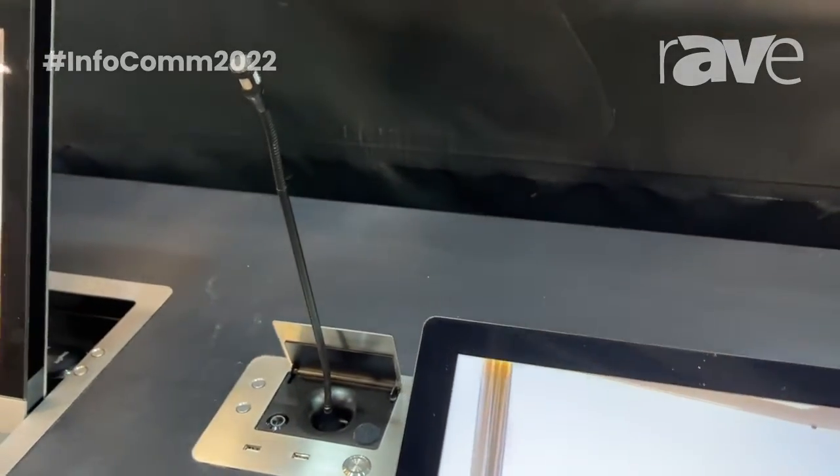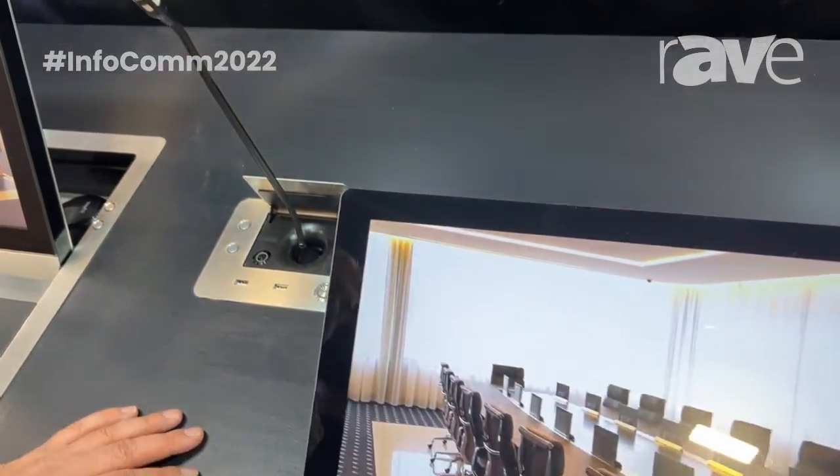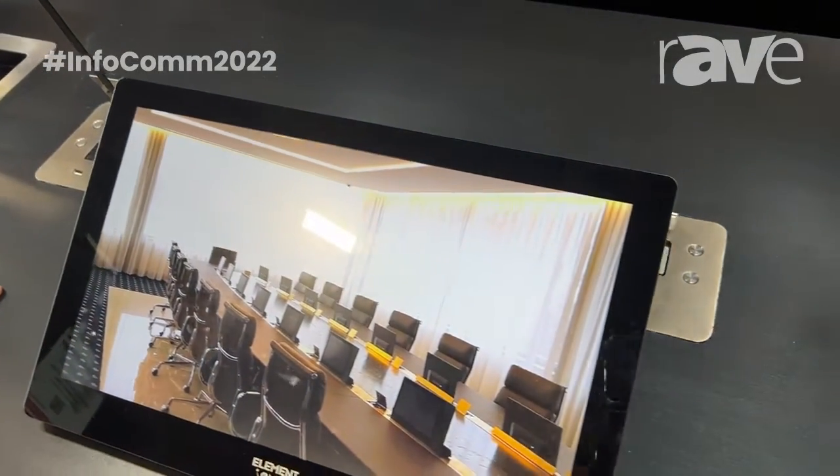It's all made for meeting room applications, conference room applications, town halls, parliaments, and so on.